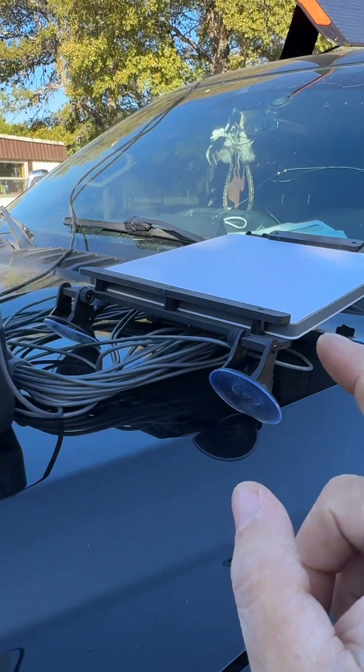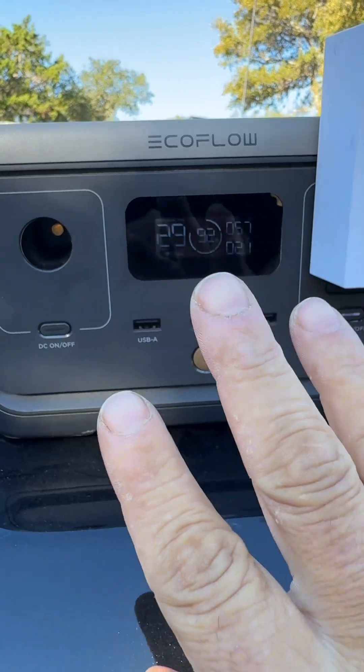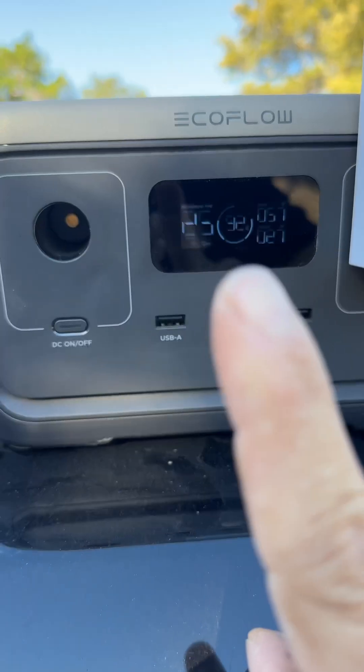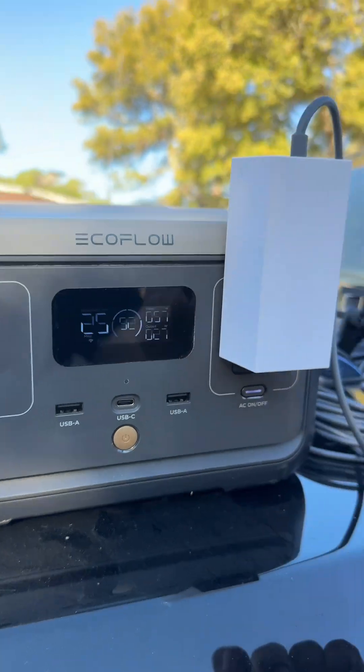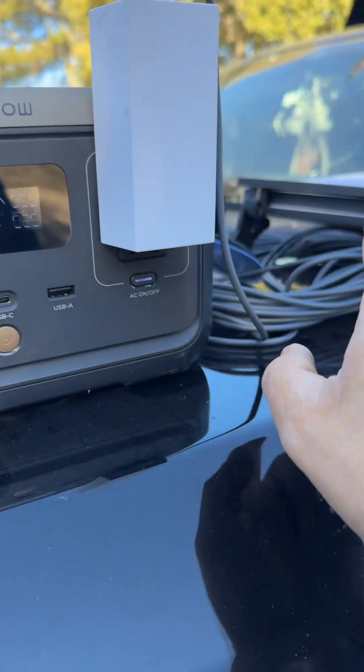What we are doing right now is very cool. This is the Starlink Mini. This is the EcoFlow River 2 that is able to completely power this — and not only is it able to completely power it, it is also actually charging more than it is using in output of power.